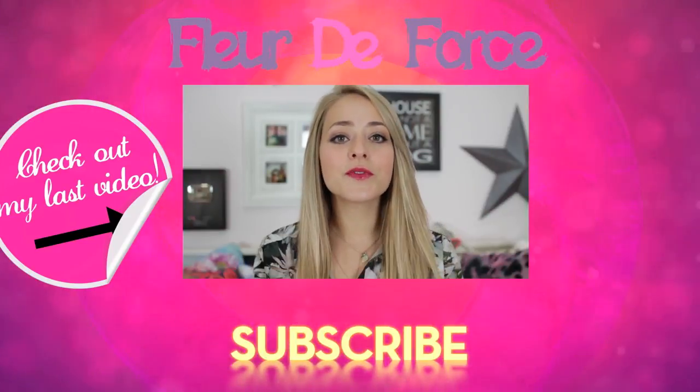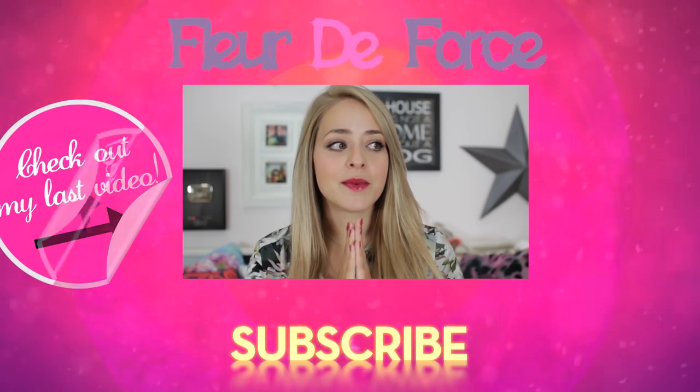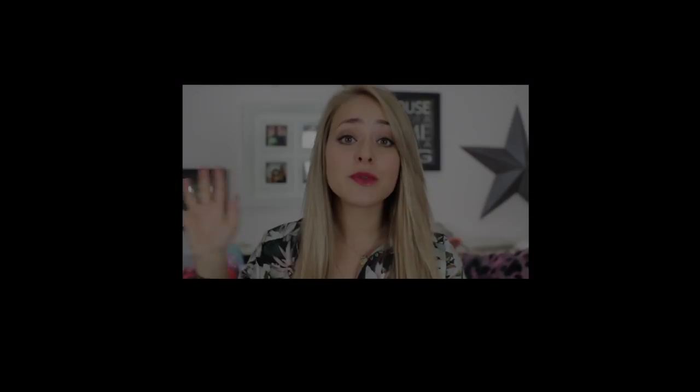Hey guys and welcome back to my channel. Today I have a haul video for you. I've done quite a lot of online shopping over the past few weeks — a little bit shopping addicted — so I thought I would do a haul video and show you what I got. I've got some beauty items.